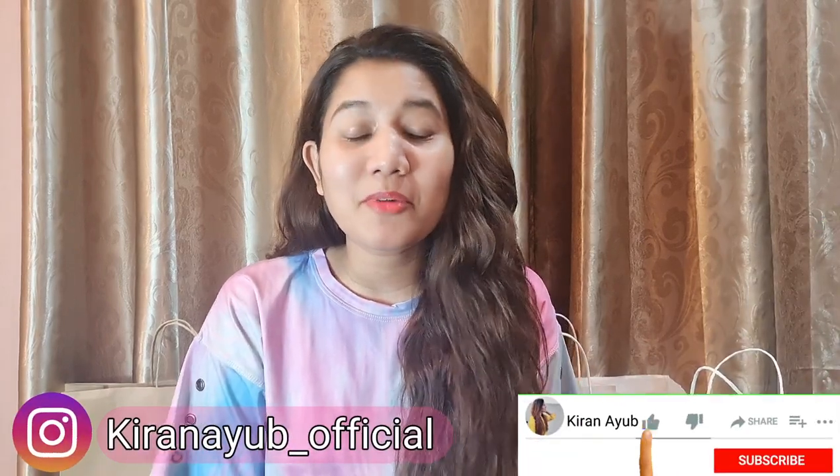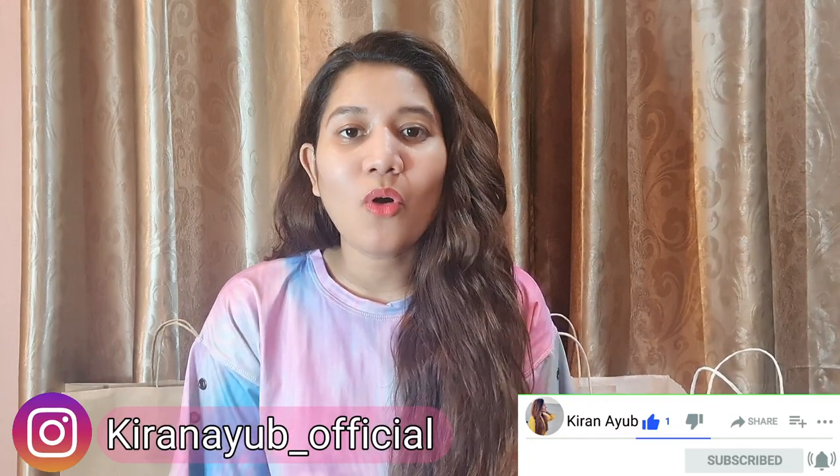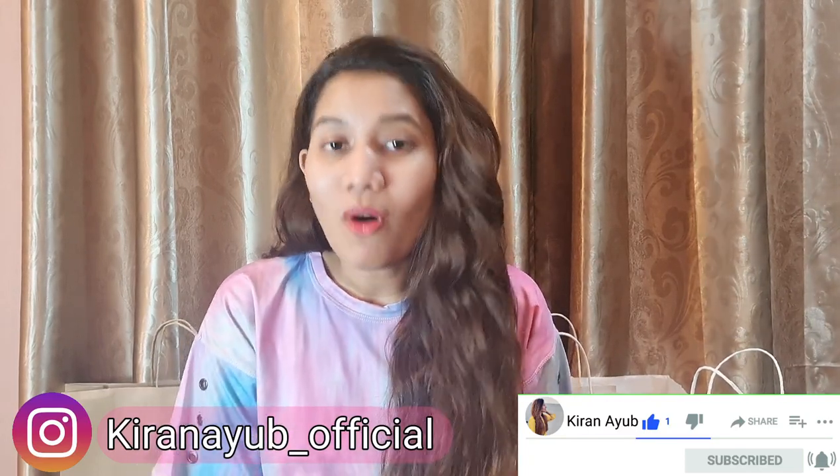Hi everyone, this is Kiran Yub, and welcome or welcome back to my YouTube channel. In today's video I'm going to share with you all my shopping that I did from the Azadi Sale. As we all know, 14th of August is around the corner and all the brands are on such good sale, so I have done some shopping and I will show you what I got.